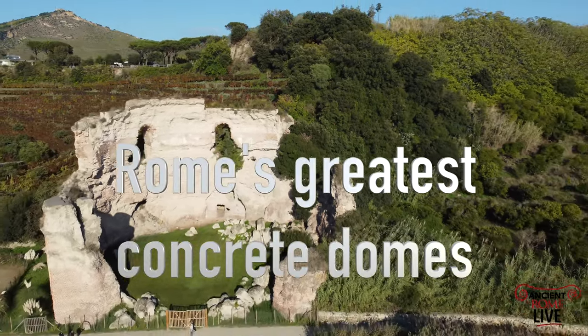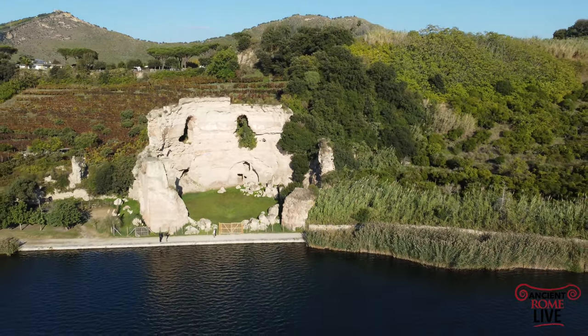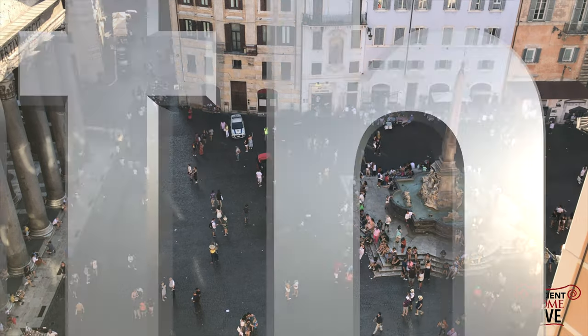Rome's greatest concrete domes. We're going to be exploring two main places on Ancient Rome Live today — we'll take you to Rome and to the Bay of Naples. First of all, the Pantheon.